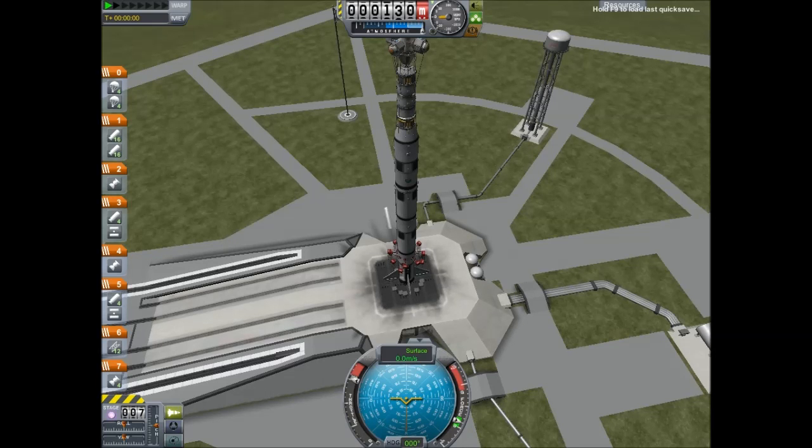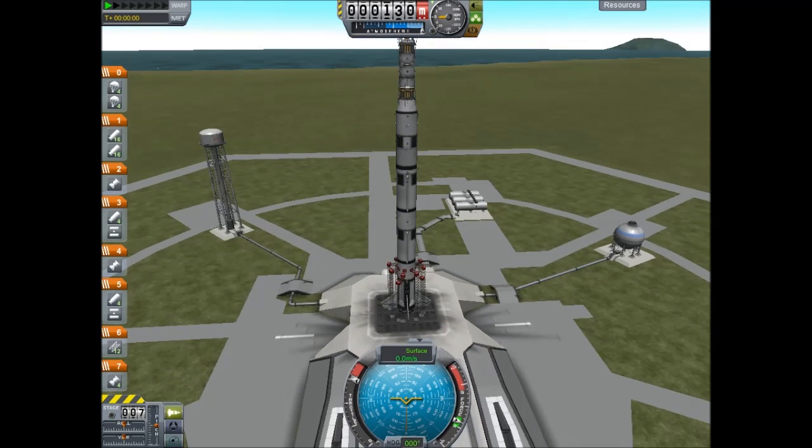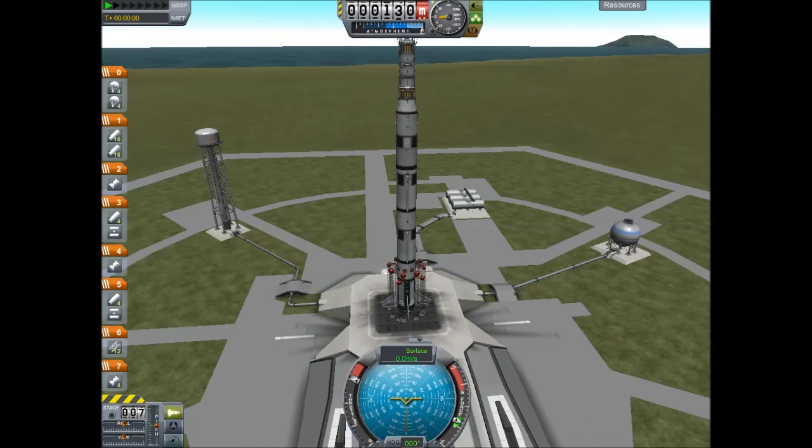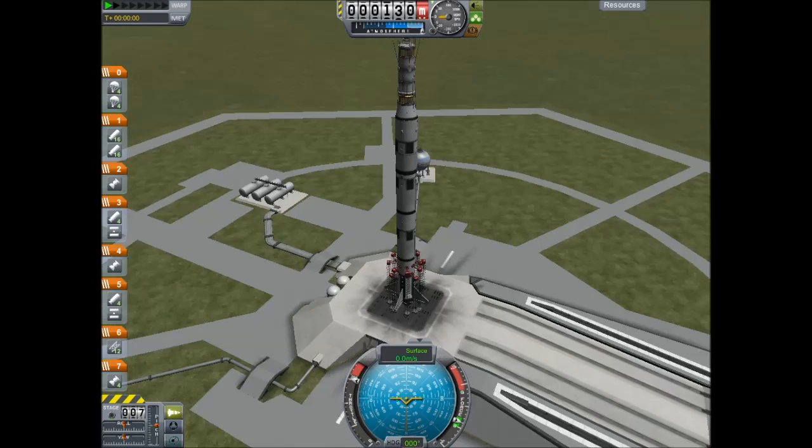T-minus 60 seconds, 55 seconds, 50 seconds, 45 seconds — power generators ready. T-minus 40 seconds, T-minus 35 seconds, power generators activated.